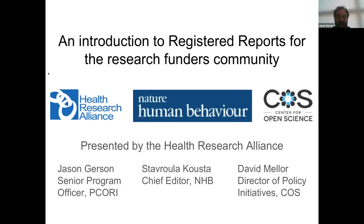I co-chair the HRA Open Science Task Force, and some of the goals of the task force include learning about current practices and policies regarding data sharing, pre-registration, and registered reports, among other issues among funders and other parts of the research ecosystem. We also work to identify and disseminate information about best practices on open science and stimulate discussion among funders about future directions and aspirations for open science.